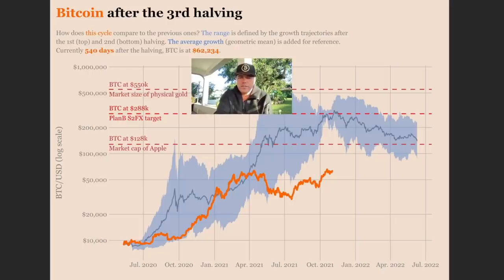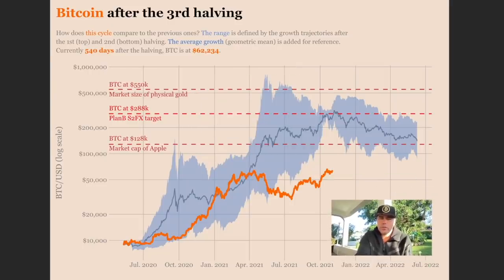Looking at this chart, you can see Bitcoin's performance after the third halving. The blue line in the middle is the average performance of the first two cycles; the top line is the first cycle; the bottom line is the second cycle. We were around the average cycle for a long time but are now underperforming. We can still go up — the cycle may be a little slower. I think we'll reach the red line, which is around the stock-to-flow model and the market cap of Apple, at around 288k. If we ever cross that red line, we'd reach the market cap of physical gold — Bitcoin at 550k. For now, my target is still that level.